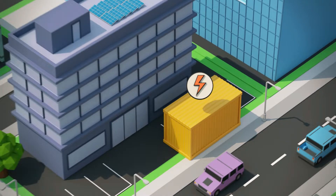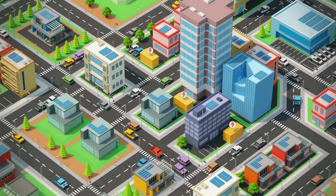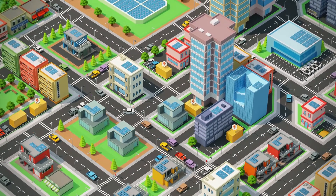Energy storage systems are particularly beneficial in urban environments, optimizing your energy usage and enabling resiliency in power outage situations.